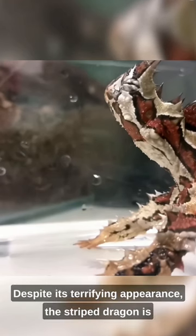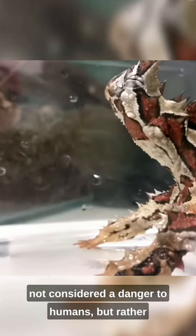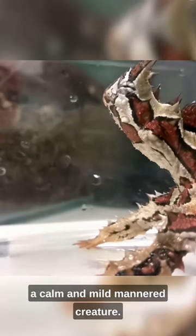Despite its terrifying appearance, the thorny dragon is not considered a danger to humans, but rather a calm and mild-mannered creature.